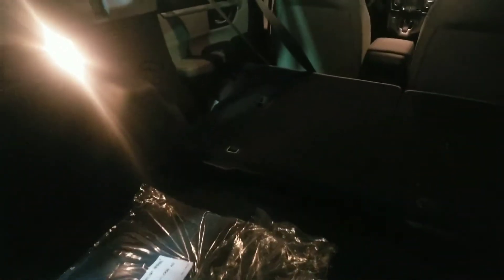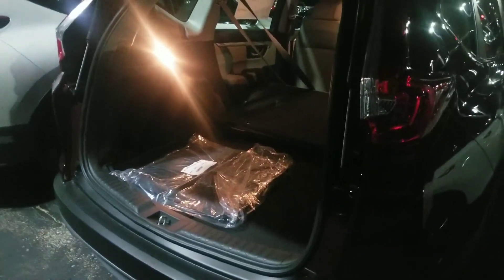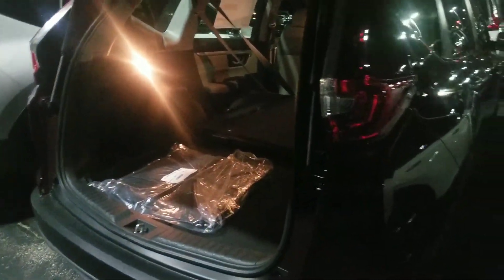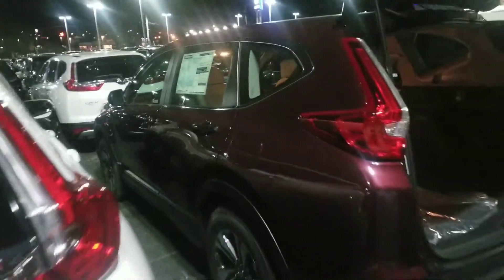Honda even includes carpeted floor mats that come with every model that we sell here — you don't have to pay extra for them. Again, you've got the beautiful red exterior, a very popular color with Honda and not a new color — we've had it for a long time.